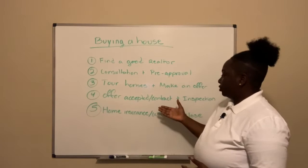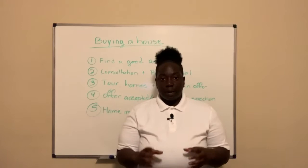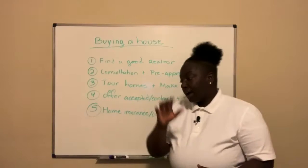Number four: get the offer accepted, the contract written, and the inspection done. The inspection is a very important part of the home buying process because we want to make sure everything goes as smoothly as possible. If there's something wrong with the roof, for example, we're going to make sure the seller takes care of that so that when you move in, the house is as turnkey as possible.